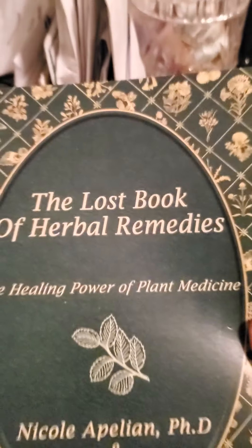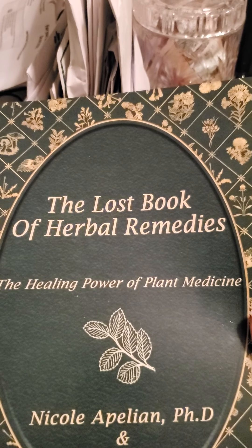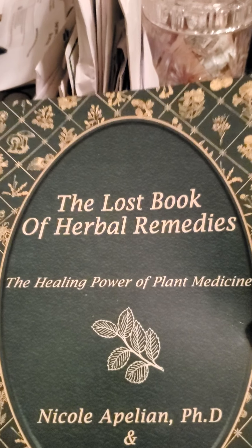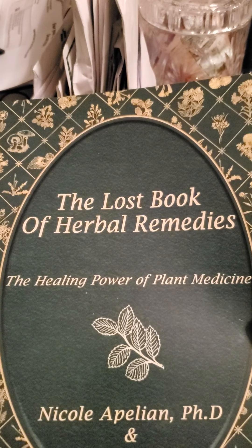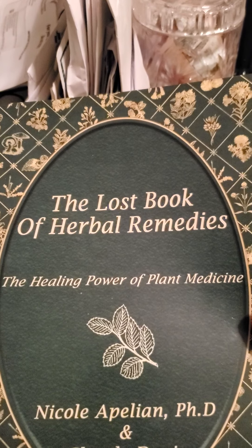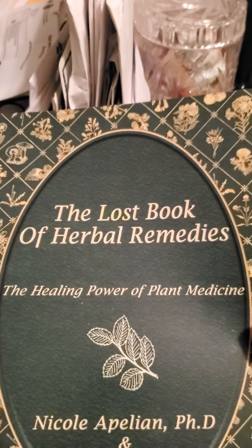I really highly recommend it. I just got it, so I'm just starting to read it, and it's just packed full of stuff. It's called The Lost Book of Herbal Remedies. This goes along with a companion book called The Lost Book, which is also a really good book to get. I've got that one too. It goes over how to make pemmican and lard and other things that people did during the Great Depression — knowledge that we've just lost.